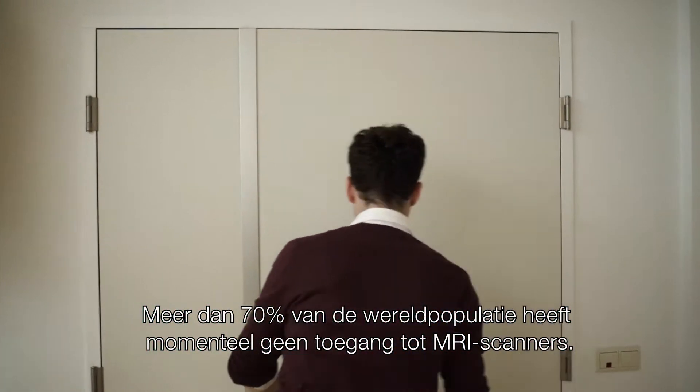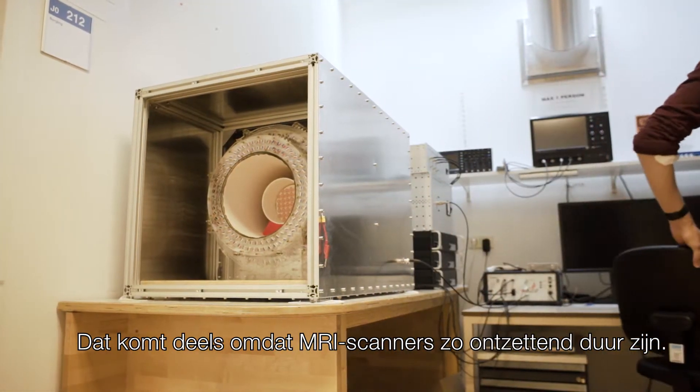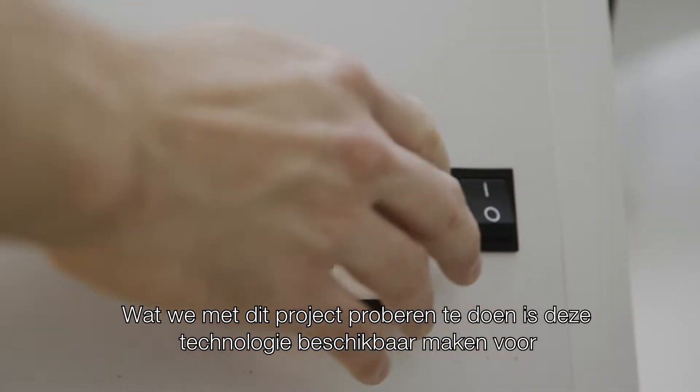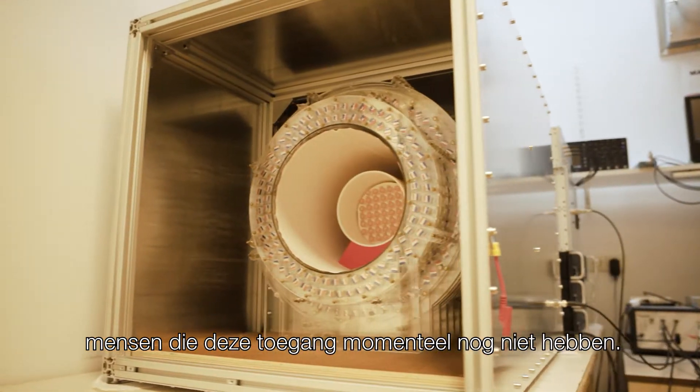Over 70% of the world's population does not have access to MRI scanners, and that's in part because MRI scanners are so incredibly expensive. What we're trying to do with this project is to make this technology available to people who don't have that access at the moment.